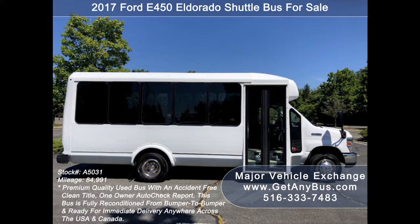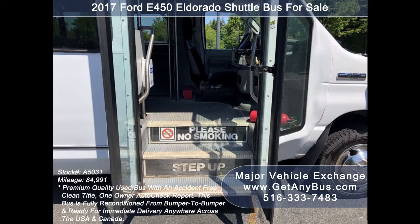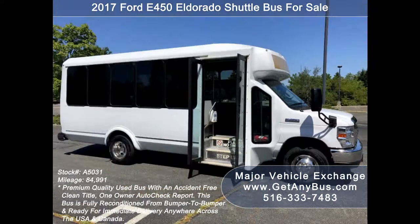This bus is very roomy and spacious, guaranteed to provide passengers and drivers with a smooth and comfortable ride. There are no known problems with this vehicle and the bus is 100% ready to go.